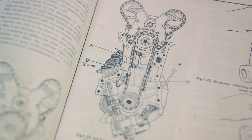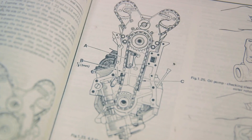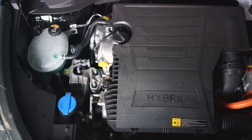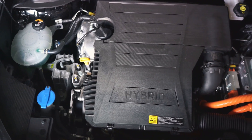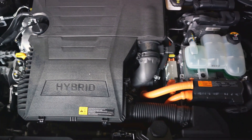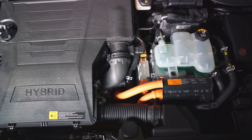Despite a slight sacrifice in raw power due to the modified stroke lengths, Atkinson engines make up for it by maximizing thermal efficiency. They have found a sweet spot in hybrid vehicles, where they join forces with electric motors to deliver an impressive balance of power and fuel economy.